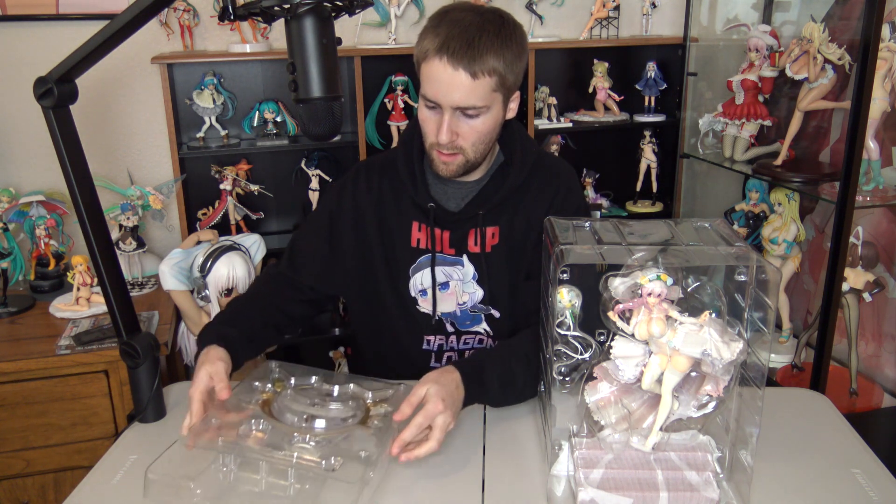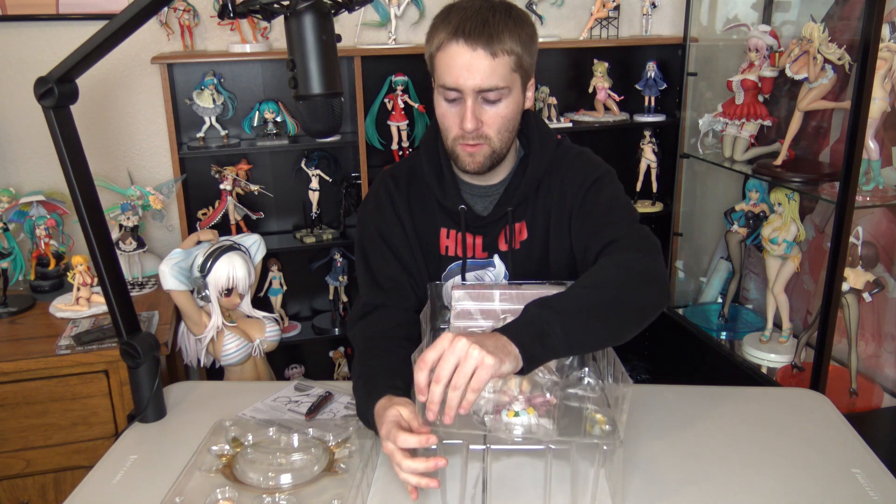All right, so we got some of the accessories there. I'm going to very carefully try to get her out. You guys ready for one of the best sounds a figure collector can hear — the pop? There's one... there's two. She's free, guys! That new figure smell. Here's a tip for you guys: always get the base out for the figure first, so you don't have a giant figure in your hand and no base to put it on. That comes from personal experience.